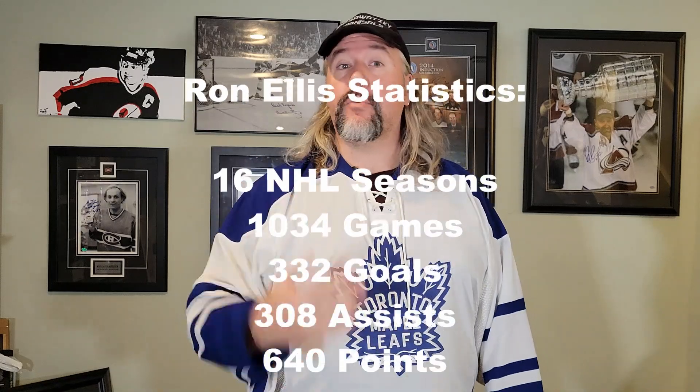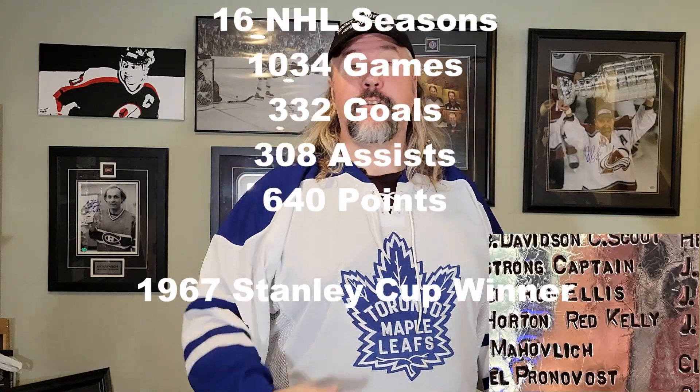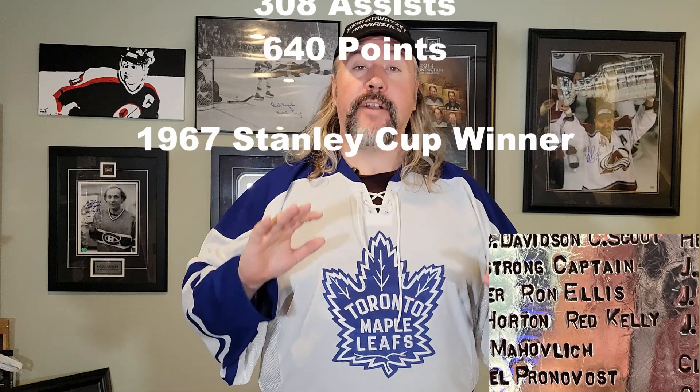The first few Treasures I'm going to show of Ron are some of the signed cards I have of him. Ron, starting his career in 1963, played more than 1,000 career NHL regular season games, scored more than 300 goals and more than 600 points — he really did have an incredible career. So his cards really did go back quite a ways.